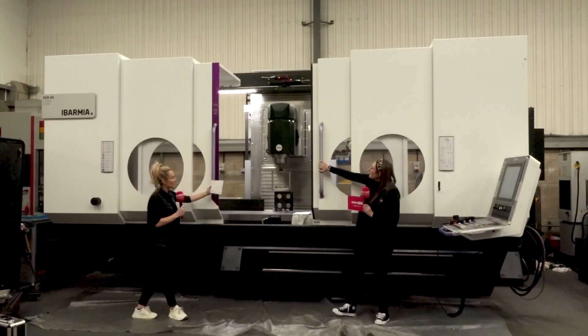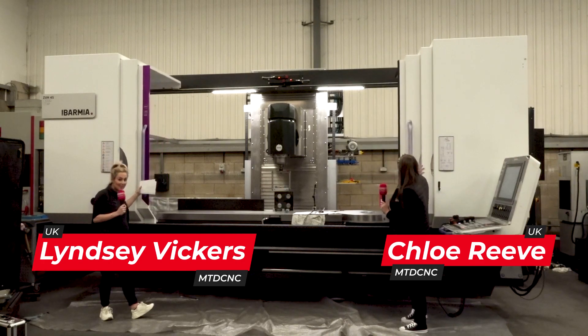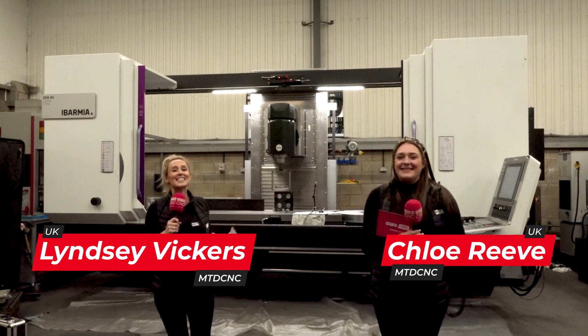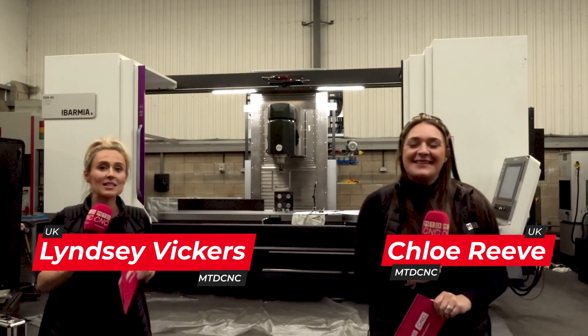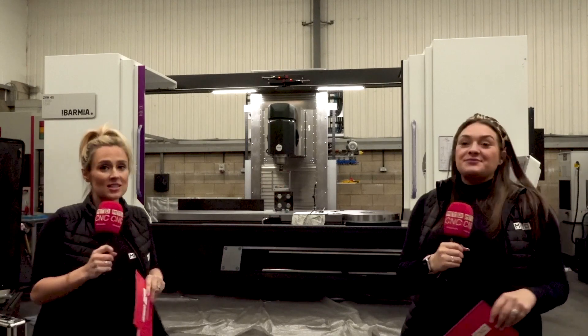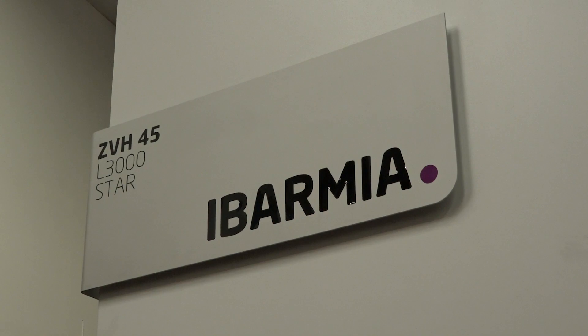Chloe, I've got to say we've seen many machine tools whilst working in this industry and this one has to be one of the best-looking. This is the Abamia machine. We're going to tell you in this video a little bit more about this particular model that sits on the floor here at 2G Tooling, and also more about the brand.